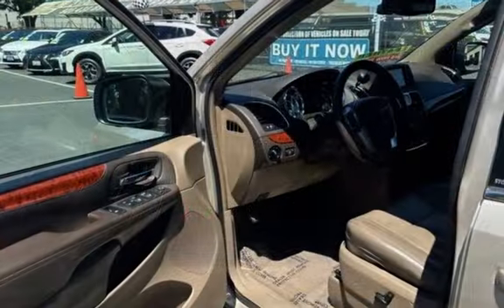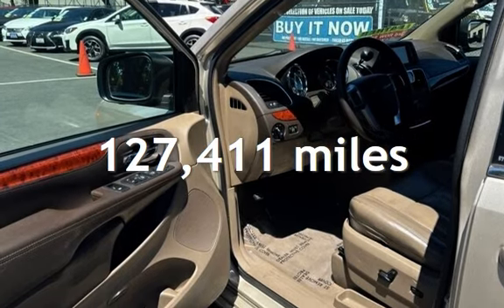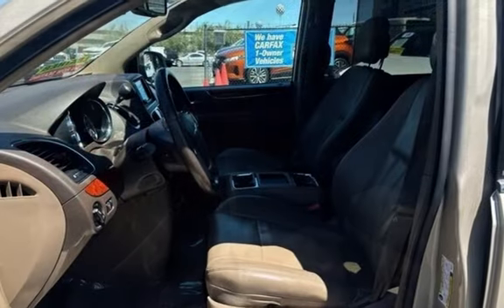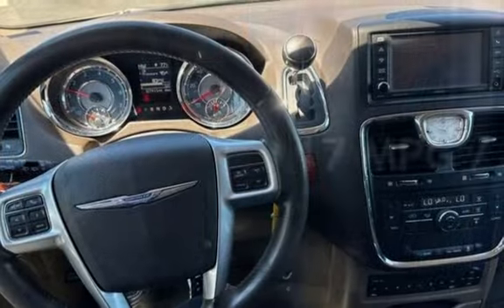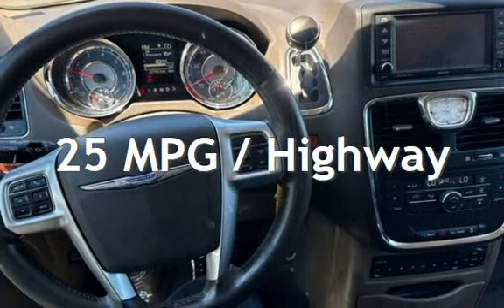This Chrysler has less than 128,000 miles on the odometer. Estimated fuel economy for this vehicle is 17 miles per gallon in the city and 25 miles per gallon on the highway.